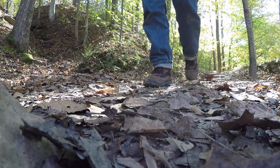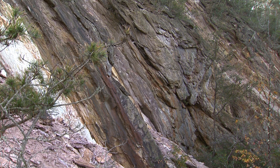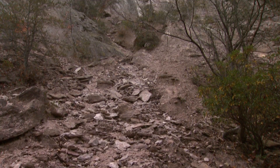Walk along a meandering stretch of the Eno River and you'll find an extraordinary sight for central North Carolina: a cliff face — a very tall cliff face. No, you didn't take a wrong turn and wind up in the mountains.